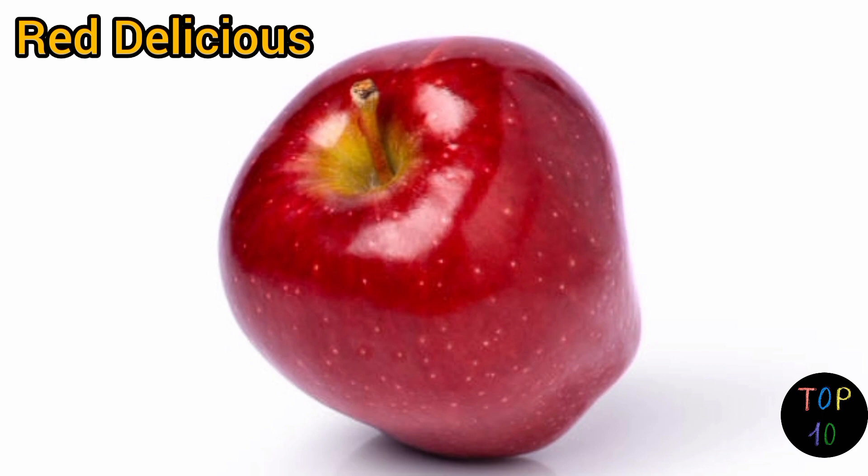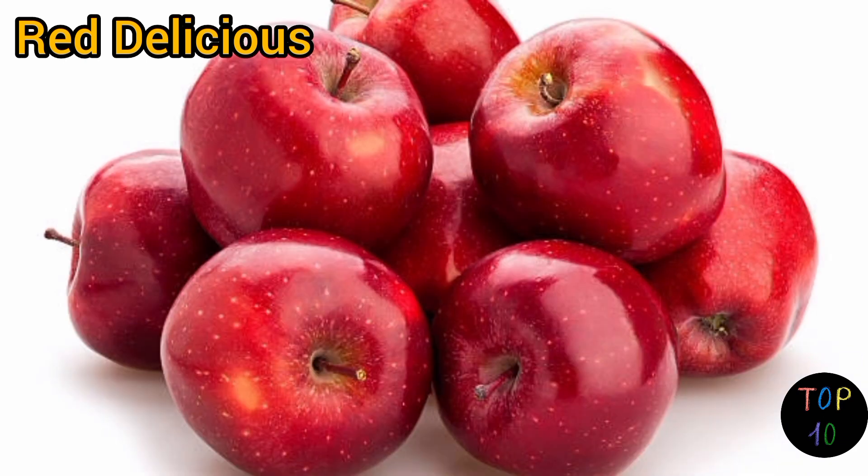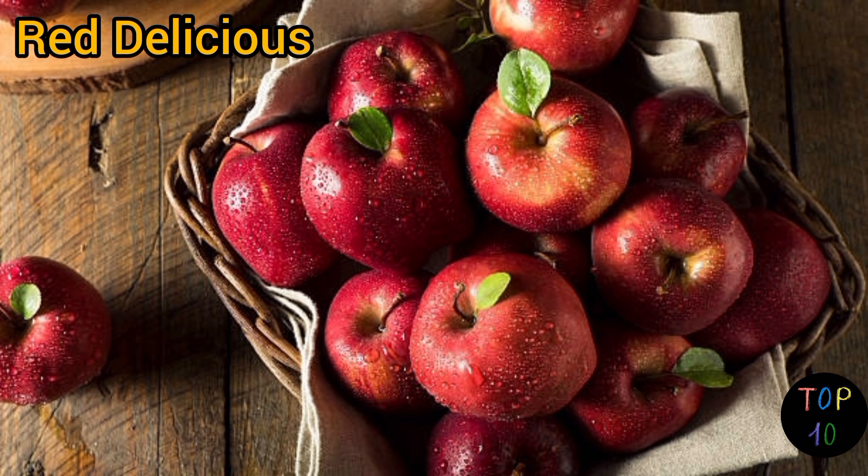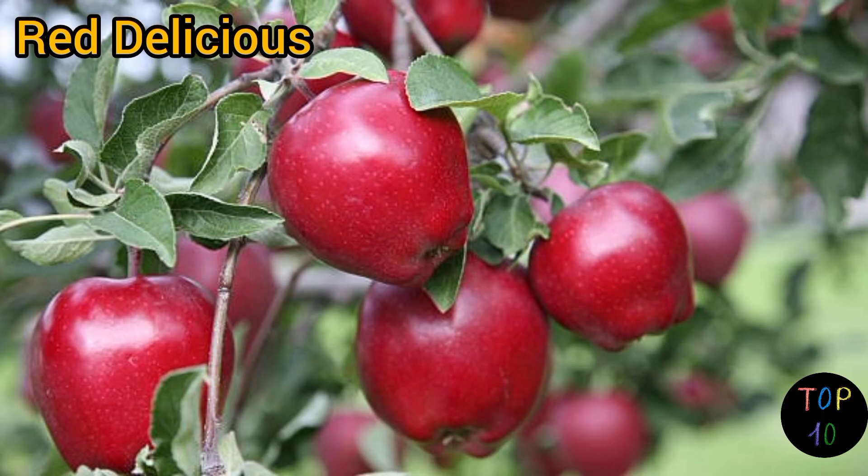Number 1: Red Delicious. Red Delicious apples have a distinctively deep red or crimson skin that can sometimes appear glossy. The skin is thick and can be tough, and it is often covered with small lenticels — pores. The flesh of Red Delicious apples is firm, creamy white, and dense.